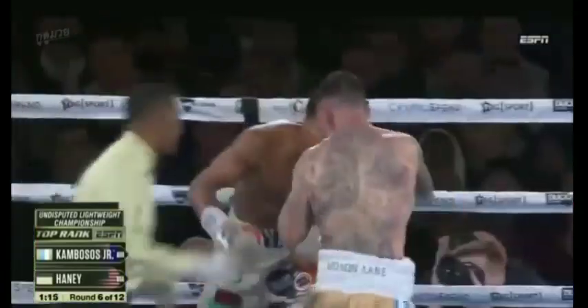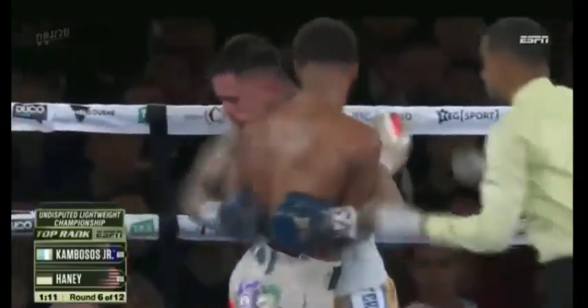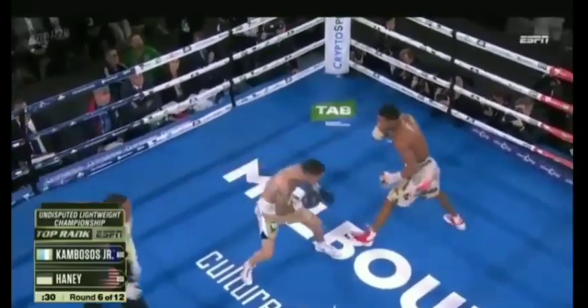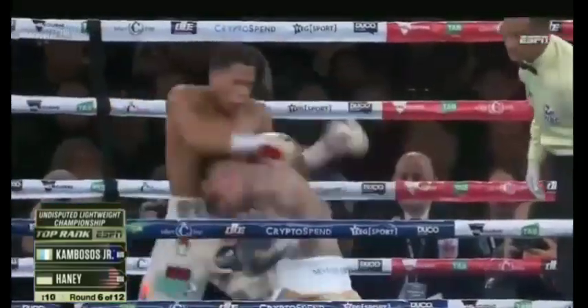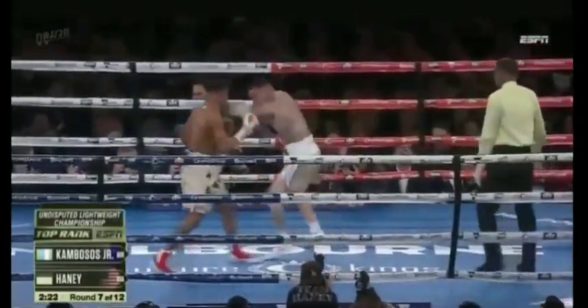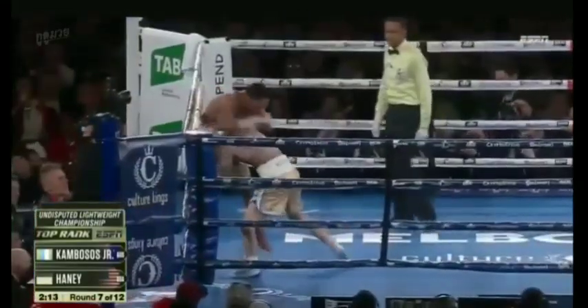Not to start taking risks — he leads with a left hook. There it is! His corner was calling it. Nice check hook right there. Waypoint of this undisputed lightweight world championship. But he's heavy and he leads slightly forward. The other day we sat with Devin Haney as Kambosis.